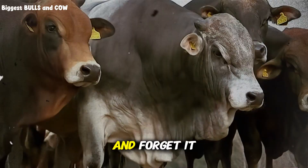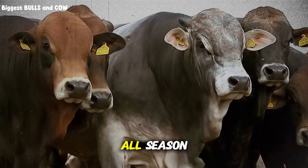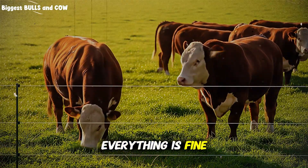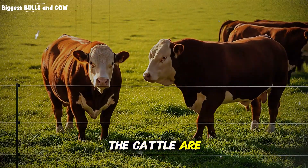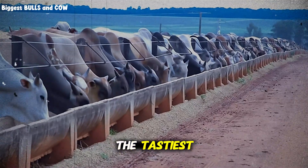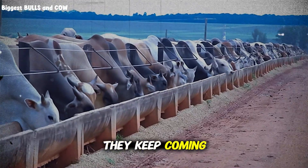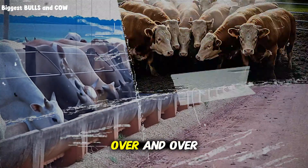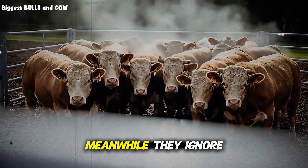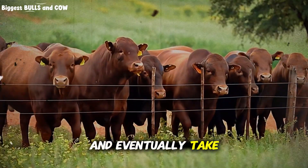Most people use a set-it-and-forget-it approach — they open the gate to their big pasture and let the cattle roam freely all season. They think because the overall stocking rate seems low, everything is fine. But what actually happens? The cattle are selective. They'll go straight to their favorite spots, the areas with the tastiest, most nutritious grasses, and eat them down to the dirt. They keep coming back to those same spots, never giving the best plants a chance to recover. Meanwhile, they ignore the less tasty plants, which grow, go to seed, and eventually take over the pasture.